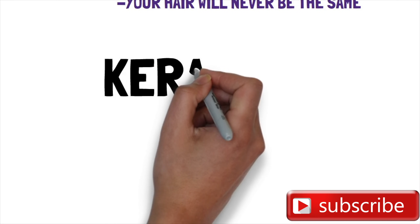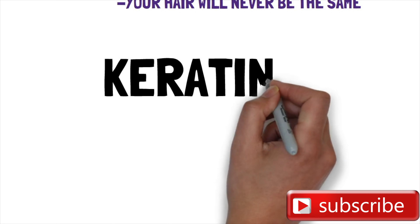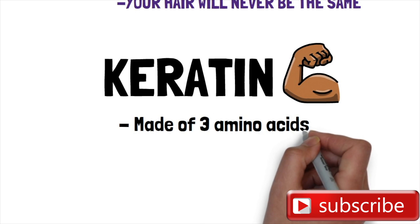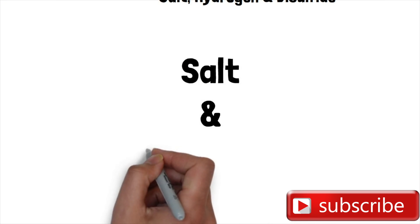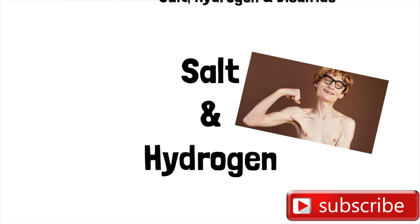We need to go over what actually happens when you expose your hair to chemicals. Imagine a hair strand — there's a protein called keratin that makes up the very fabric, the very fiber of your hair. This protein called keratin is made up of three amino acids: the first being salt, the second being hydrogen, and the third being disulfide. These amino acids are bonded together to create the protein called keratin.